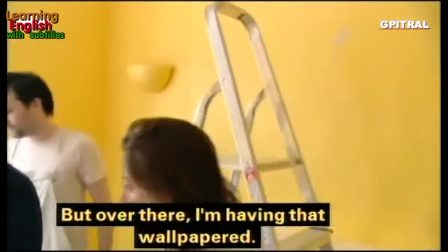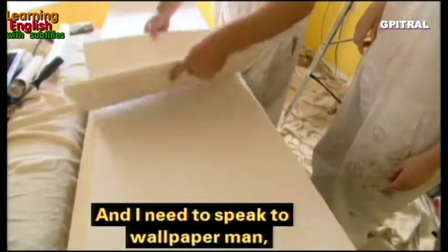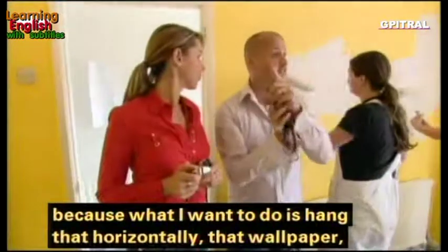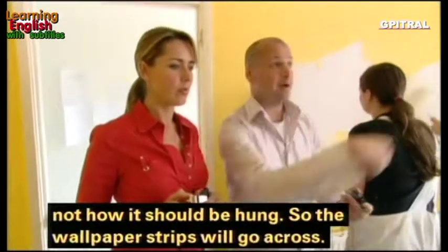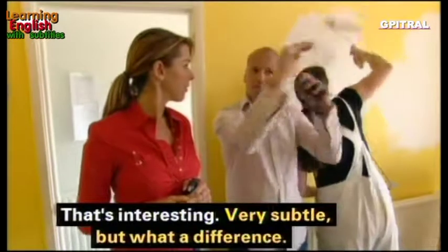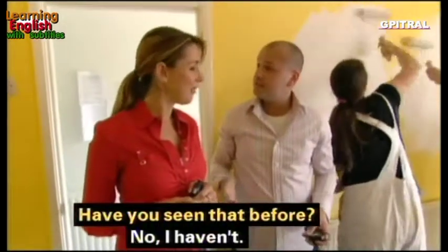Over there I'm having wallpaper, and I need to speak to the wallpaper man because what I want to do is hang it horizontally — not how it should normally be hung — so the wallpaper strips are going to go across. That's interesting but very subtle. What a difference! Have you seen that done before? No. What a difference a day makes.